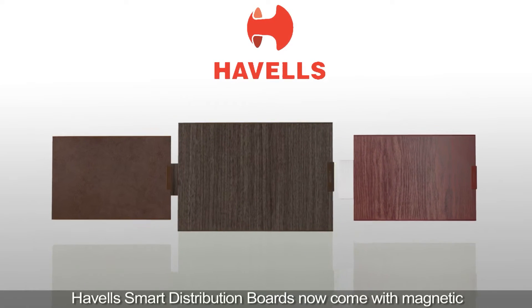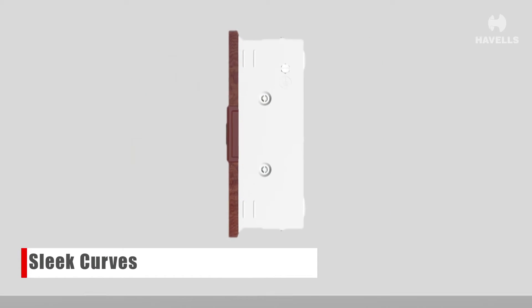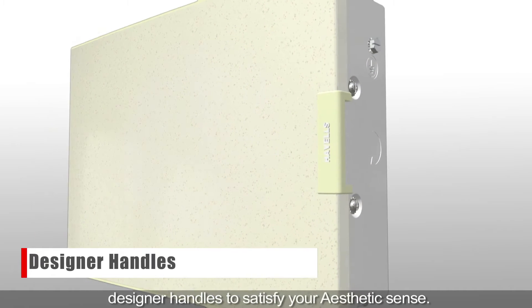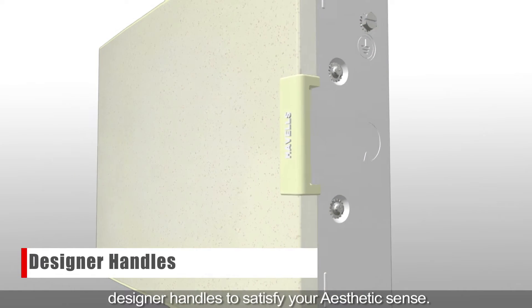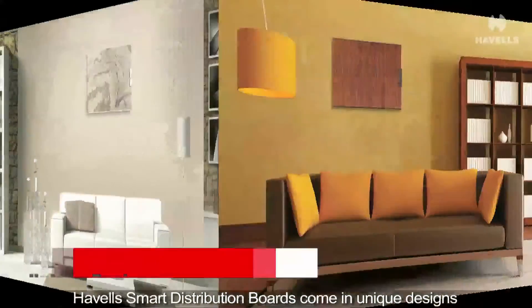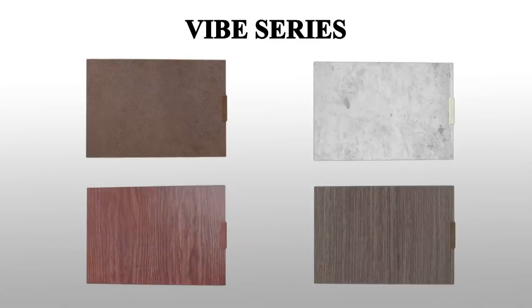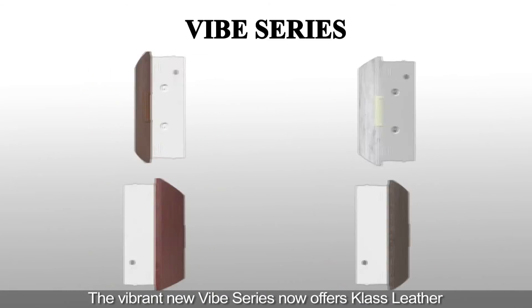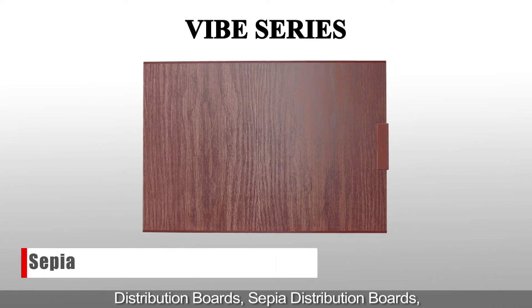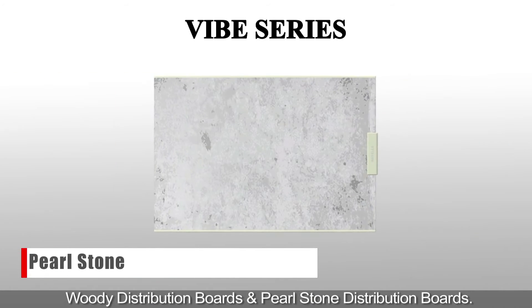Havells smart distribution boards now come with magnetic locks, sleek curves, scratch-resistant glossy surface and designer handles to satisfy your aesthetic sense. Havells smart distribution boards come in unique designs for your choice, enticing your senses. The vibrant new Vibe series now offers classic leather, sepia, woody and pearlstone distribution boards.